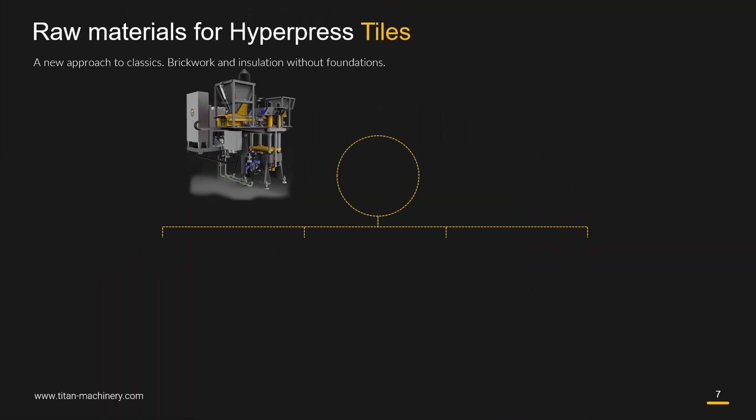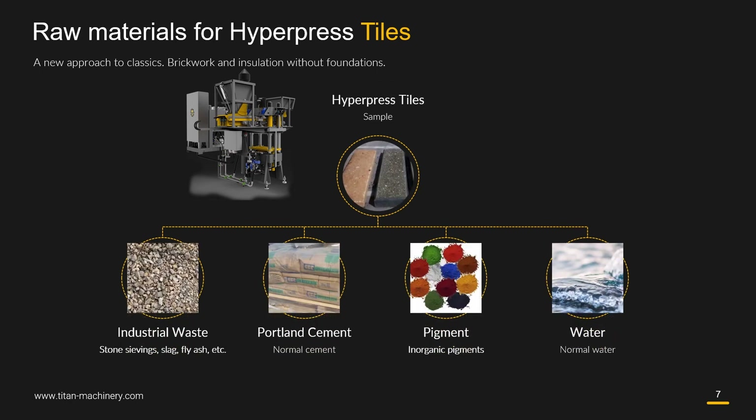Raw materials for hyperpress tiles include industrial waste such as stone screenings, slag, fly ash, etc., Portland cement, pigment, and water.